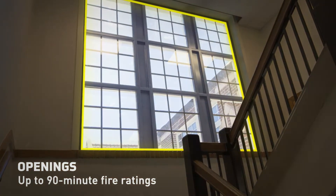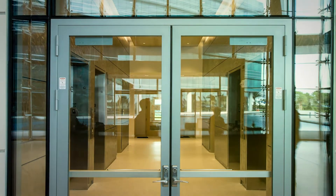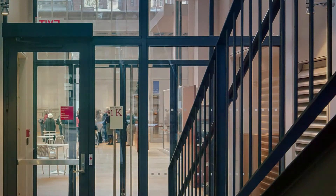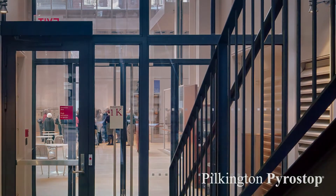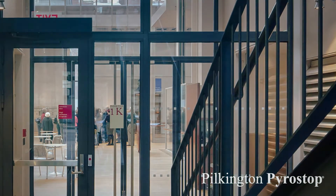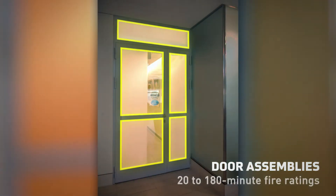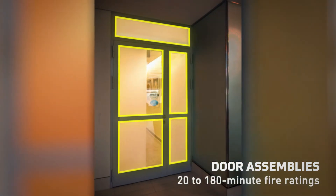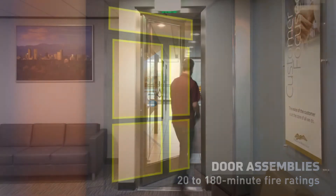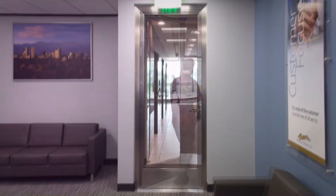If the fire rated sidelight or transom is included in a door assembly or storefront system that is required to meet temperature rise criteria, fire resistive glass like TGP's Pilkington Pyrostop is a code approved option. Fire protective glass is also available for door assemblies and can be used in the maximum size testing depending on the fire rating. In doors with temperature rise criteria, a code approved alternative is fire resistive glass.